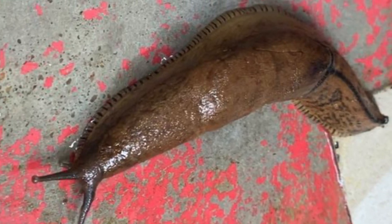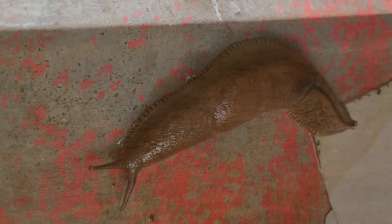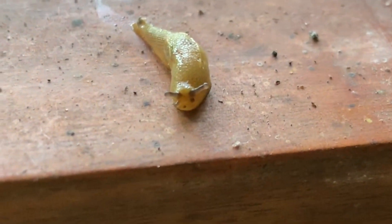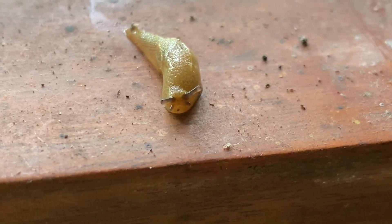Hi friends, can you guess a soft, glistening, moist, succulent, flexible, sleek and tender creature? Yeah, it's a slimy slug. Let's learn something about slugs in this video.